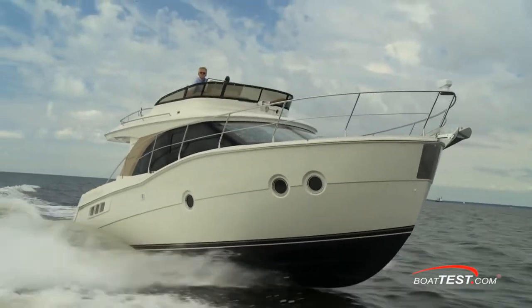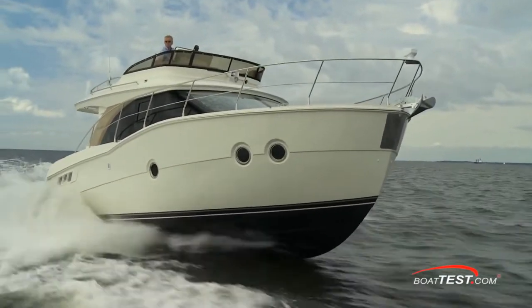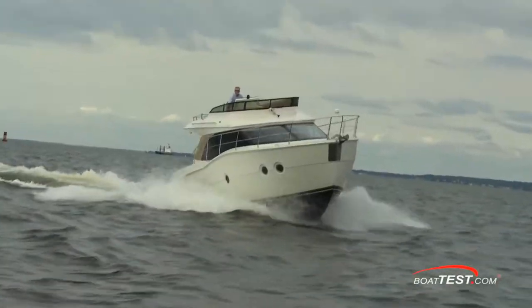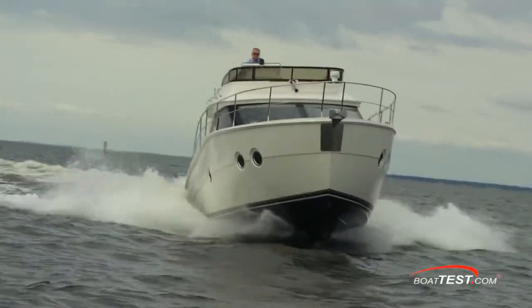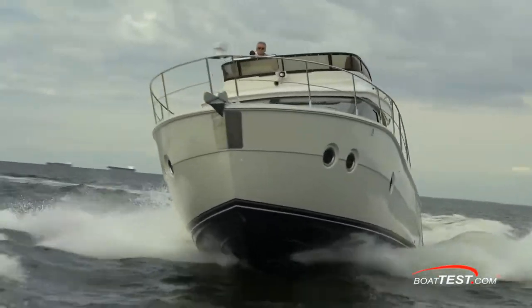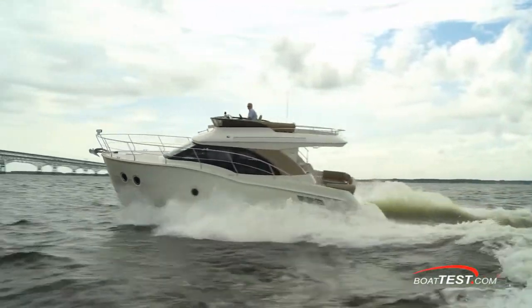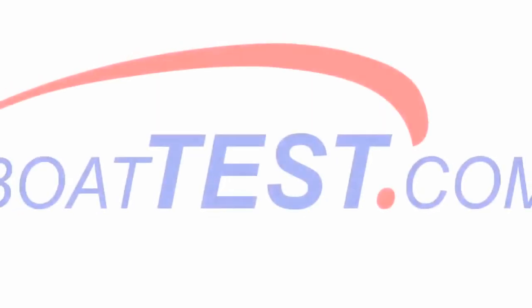Carver was aiming for value pricing and family-friendly with the C-34, and hit the target in handling and performance. I found it to be not only a whole new look for Carver, but a whole lot of fun to drive. That's my full test of the all-new C-34 from Carver Yachts. For BoatTest.com, I'm Captain Steve. We'll see you on the water.